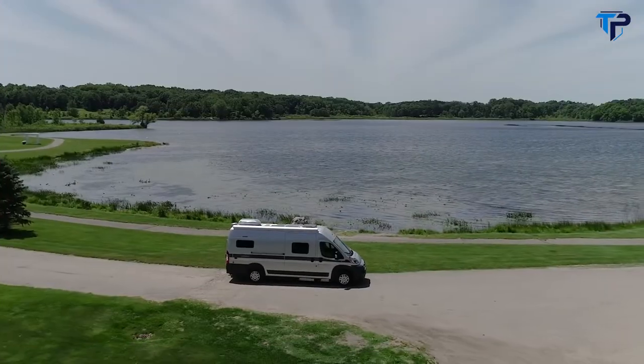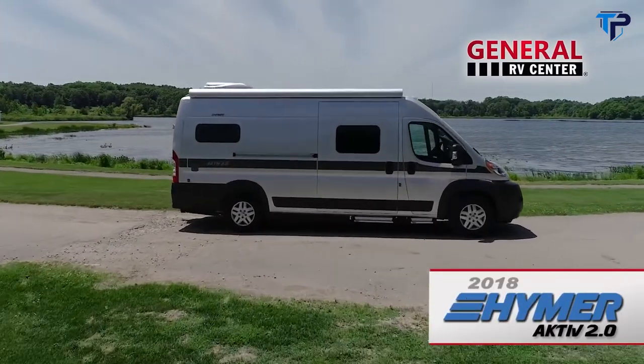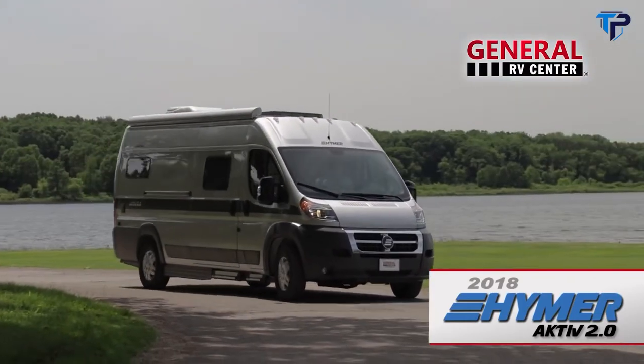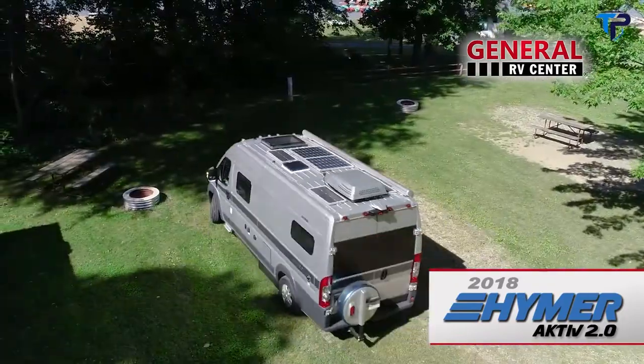Want to wake up to world-class vistas, freshly brewed coffee, and a refreshing shower? With a camper van from Hymer, you can go where you want, when you want. Camping has never been more convenient.